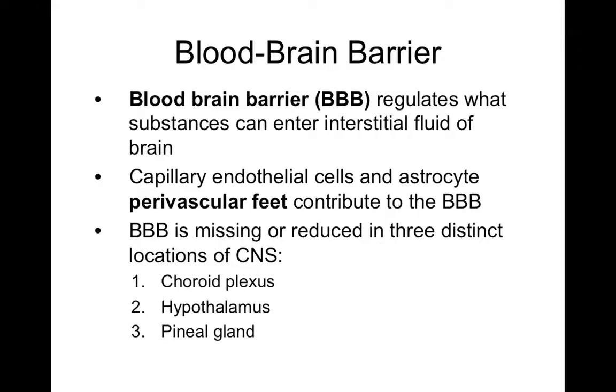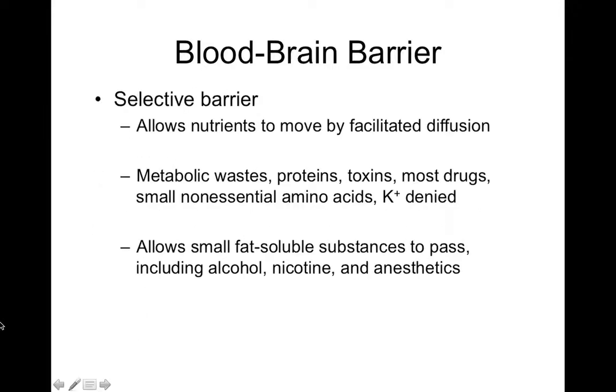In terms of how the barrier functions, it allows nutrients to move in by facilitated diffusion — a process where protein channels selectively allow certain molecules to pass through. Things like metabolic wastes, toxins, excess proteins, potassium, and most drugs cannot cross the blood-brain barrier. This is important because a drug that may affect the brain must be able to cross that barrier, yet most drugs actually don't.